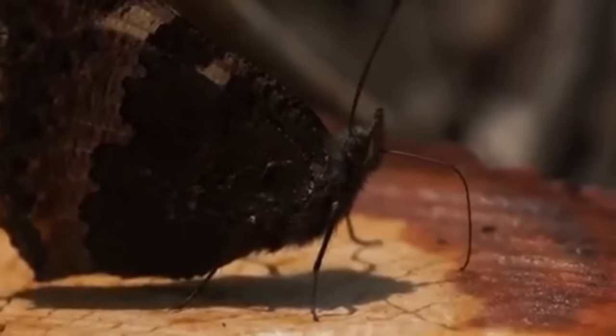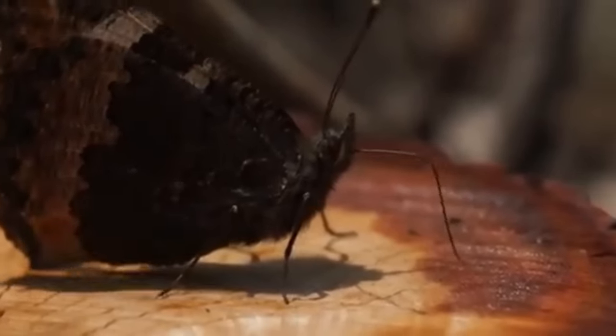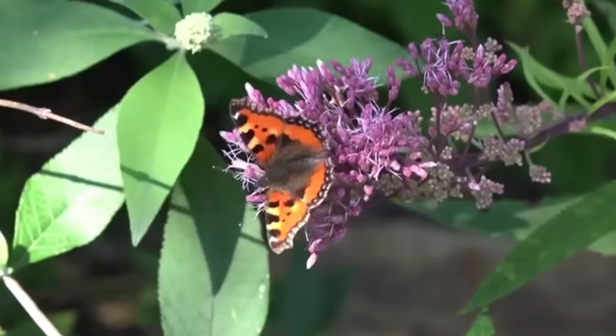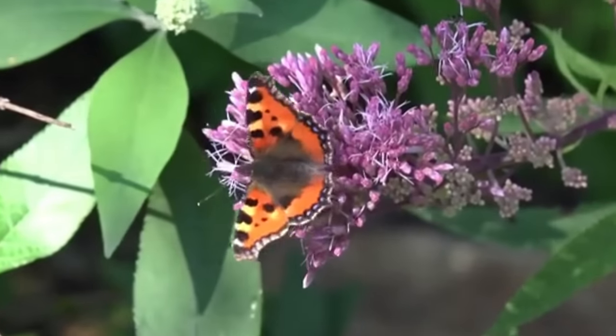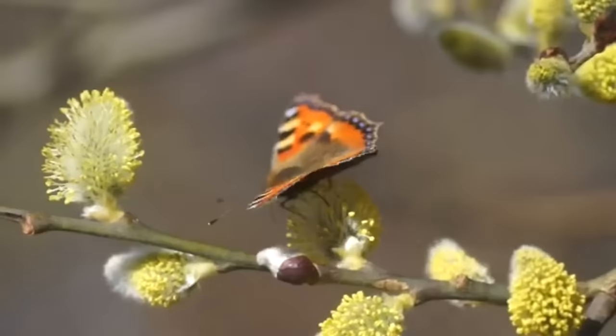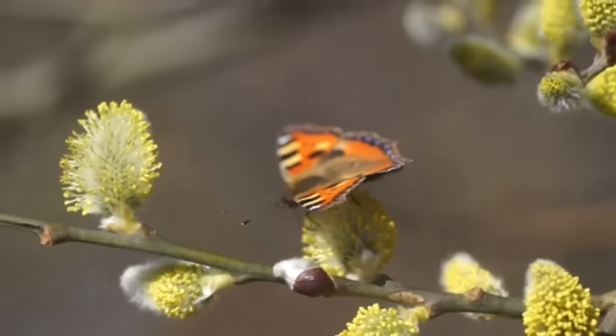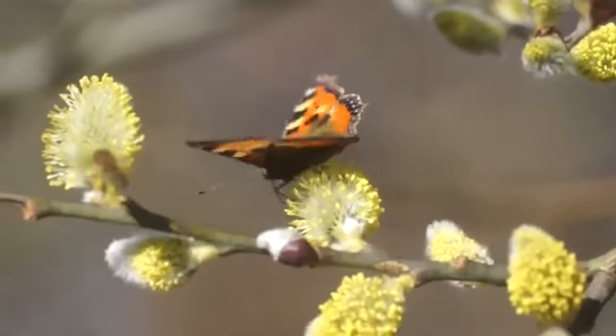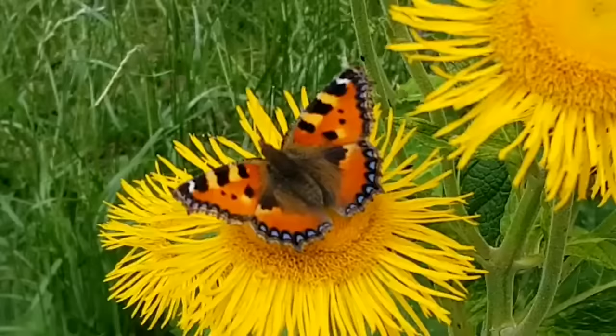Like a lot of the species yet to come in this video, their underwings are much less colourful. Adult small tortoiseshells can be seen on the wing at any time of the year, including during the winter, and they'll often visit gardens. Their caterpillars feed on nettles, and as these can be found pretty much anywhere, so too can the adult butterflies.